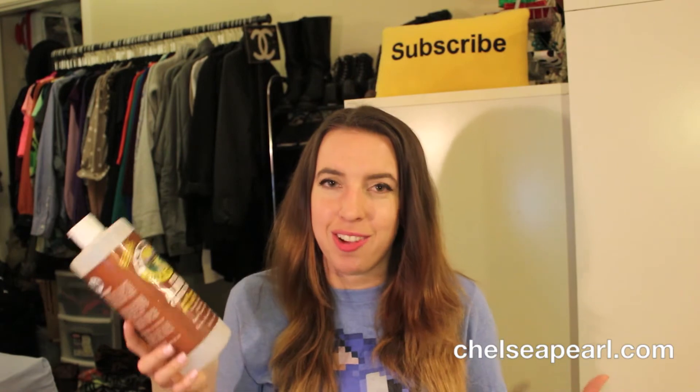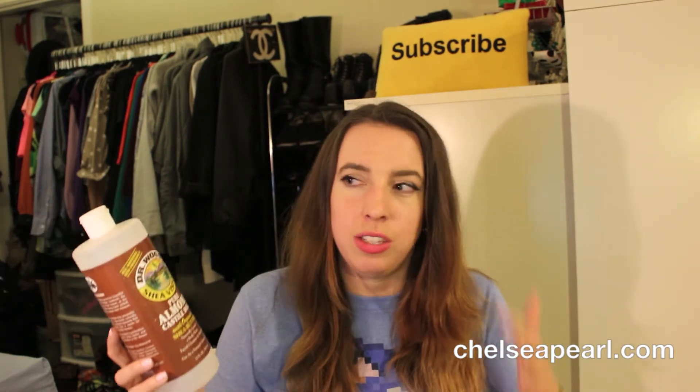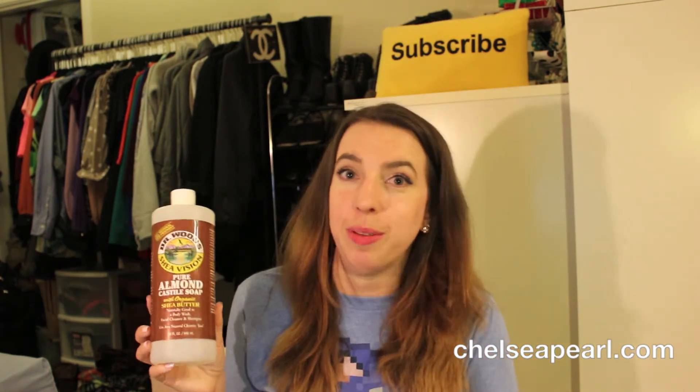Another product that smells incredible is the Dr. Woods Pure Almond Castile Soap. This product is basically identical to Dr. Bronner's Magic Soap and comes in a pretty much identical container. It is made with organic shea butter and is a natural cleanser — kind of runny in consistency, slightly thicker than Dr. Bronner's, and the scent is just amazing. I would definitely suggest this — get your hands on it at drvita.com. It was a really great body wash and I would absolutely buy it again.